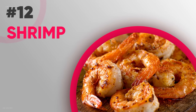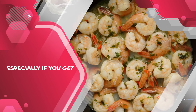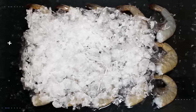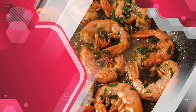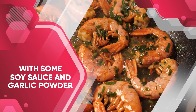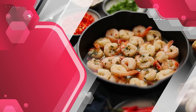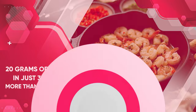Another high protein seafood option is shrimp. Making delicious shrimp takes just a few minutes, especially if you get the pre-cooked, peeled and deveined variety. You can defrost them in running cold water and then throw them onto a frying pan for a minute or two with some soy sauce and garlic powder — that's all you need to make shrimp taste amazing. The best part is shrimp is naturally high in protein, providing close to 20 grams in just 3 ounces for a little more than 80 calories.